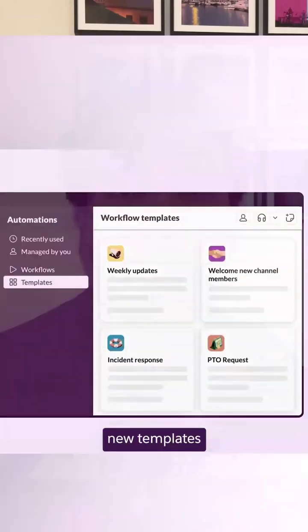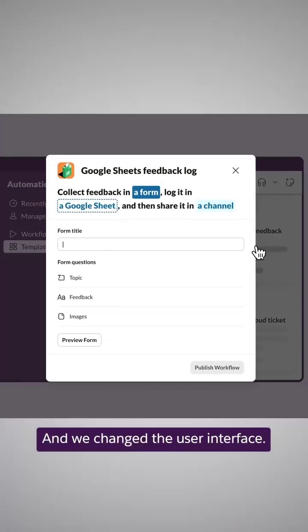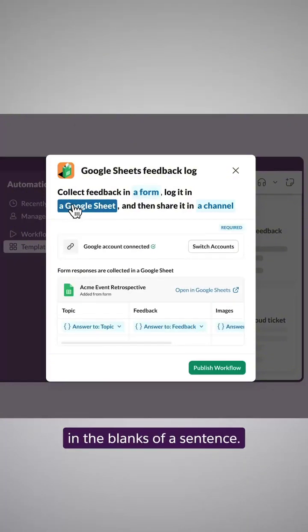First, new plug-and-play templates. We added 50 new templates for a huge variety of tasks and industries. And we changed the user interface, so creating a workflow is as easy as filling in the blanks of a sentence.